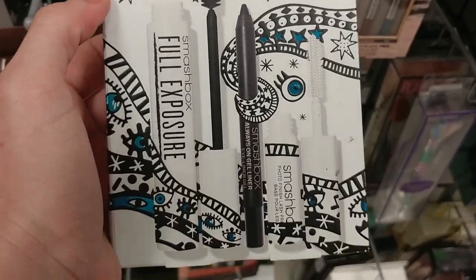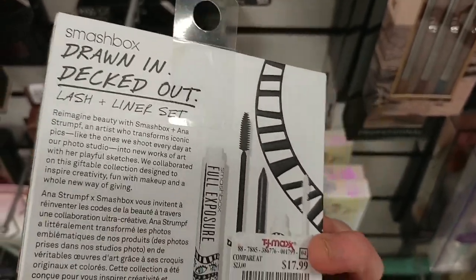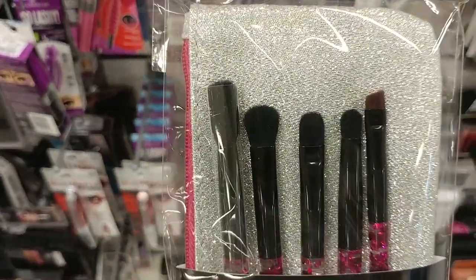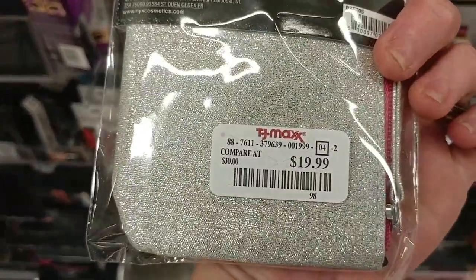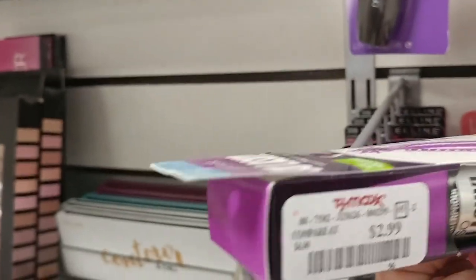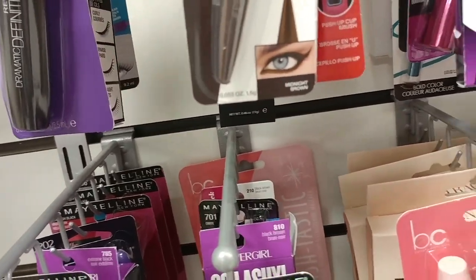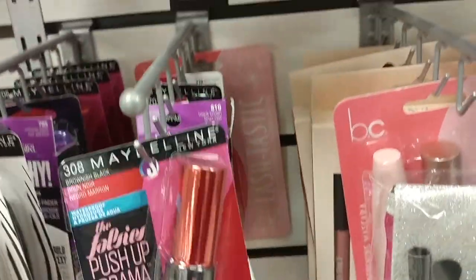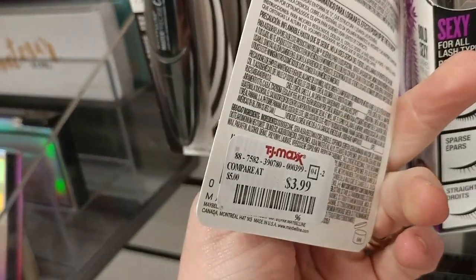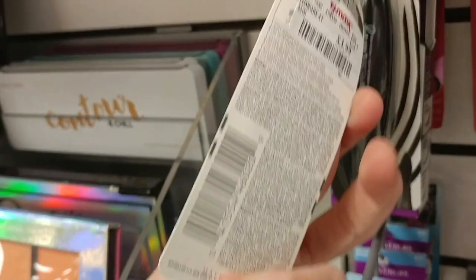This is the Smashbox Lash and Aligner Set for $17.99. I love my glittery sparkly eye makeup brushes — this is the NYX Essential Eye Brush Kit for $19.99. Got the CoverGirl So Lashy Waterproof Mascara for $2.99. And I found the Maybelline The Falsies Push-Up Drama Mascara for $3.99, and also the Maybelline Master Precise Curly Mascara for $3.99.